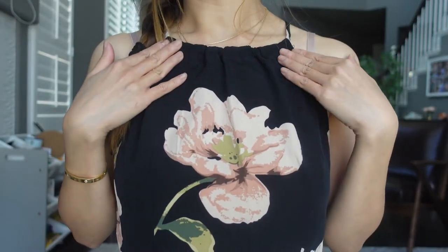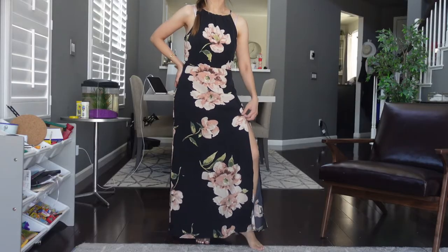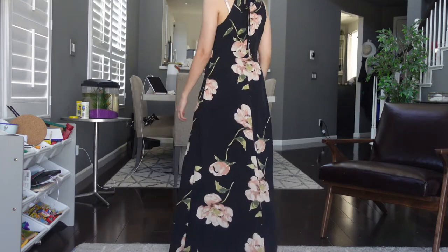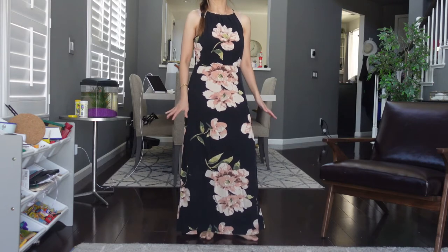Next I have this halter top dress. It has a zip on the side and is tied on the back. I love the slit on the side of this dress, and I really like the length — it fits me perfectly.